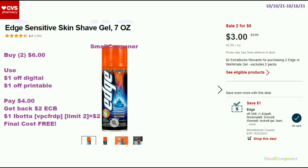There is a $1 Ibotta rebate and my referral code is VPCFRDP — also in the description box below. That rebate is a limit of 2, so you will get back $2 for buying 2, and the final cost is free.